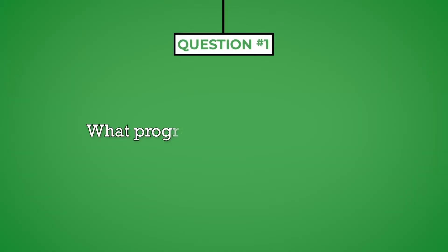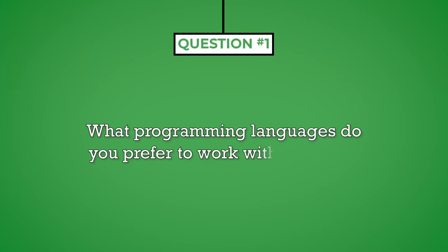Question number one: what programming languages do you prefer to work with and why? This is an opening question, which the interviewer will ask to begin the conversation, learn more about your background, and collect information that you can use throughout the interview. This provides you the opportunity to direct the interview to the subject area that you are most familiar with.